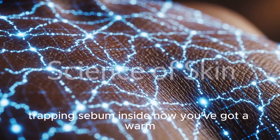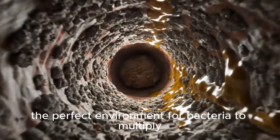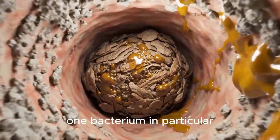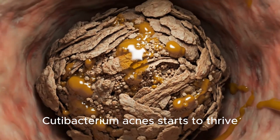Now you've got a warm, dark, oily chamber — the perfect environment for bacteria to multiply. One bacterium in particular, Cutibacterium acnes, starts to thrive.